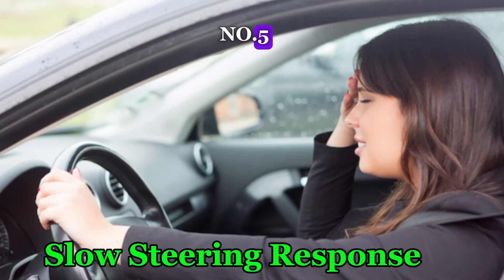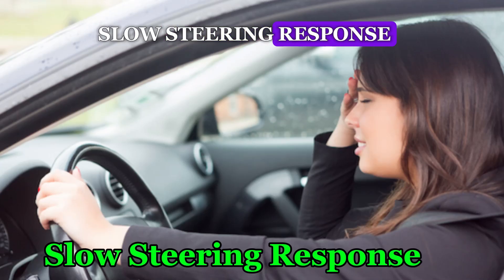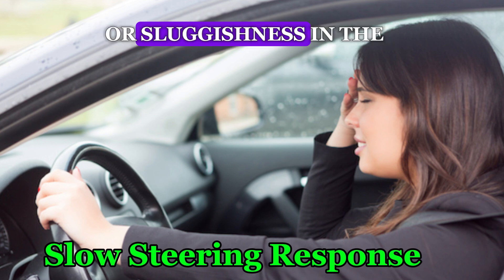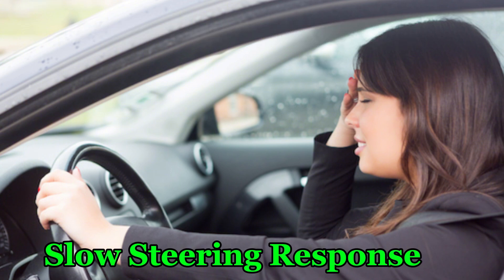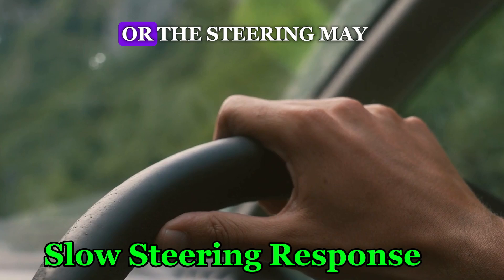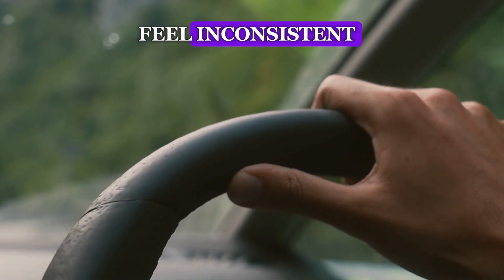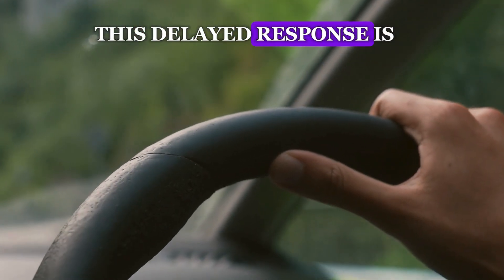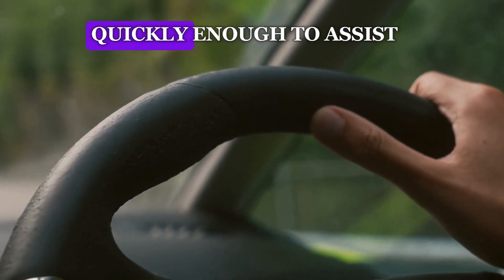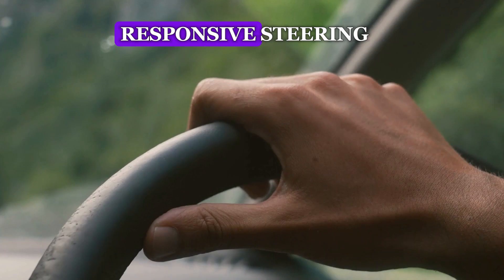Number 5: Slow Steering Response. A failing power steering pump can lead to a delay or sluggishness in the steering system's response. When turning the steering wheel, the vehicle may not respond immediately, or the steering may feel inconsistent. This delayed response is a result of the pump's inability to generate the necessary hydraulic pressure quickly enough to assist in smooth, responsive steering.